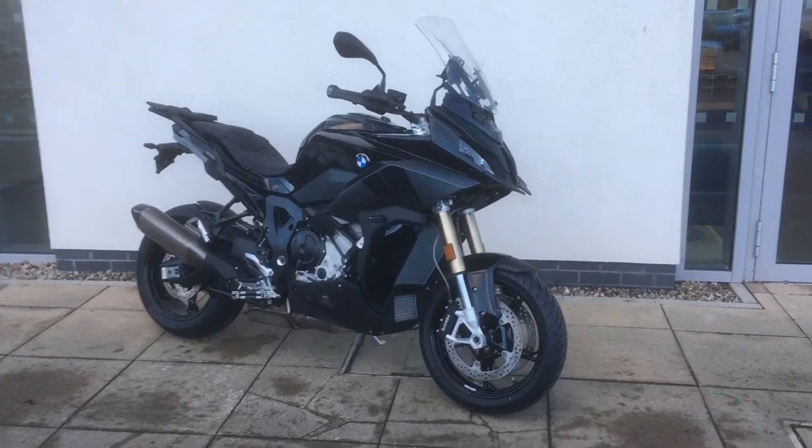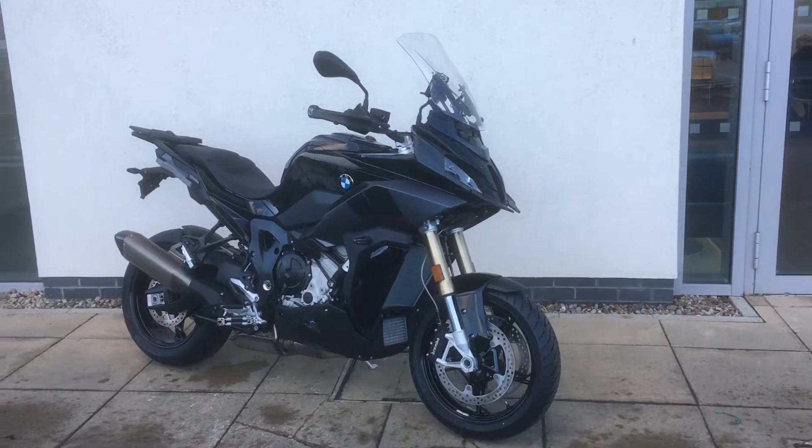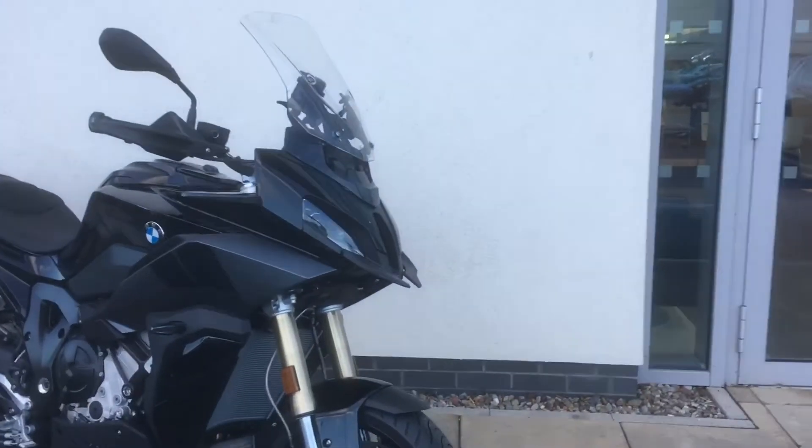Hi guys, Patrick here at Modorad. We have a brand new S1000XR just into stock. It's a TE model, finishing in Triple Black. Looks very, very stylish.